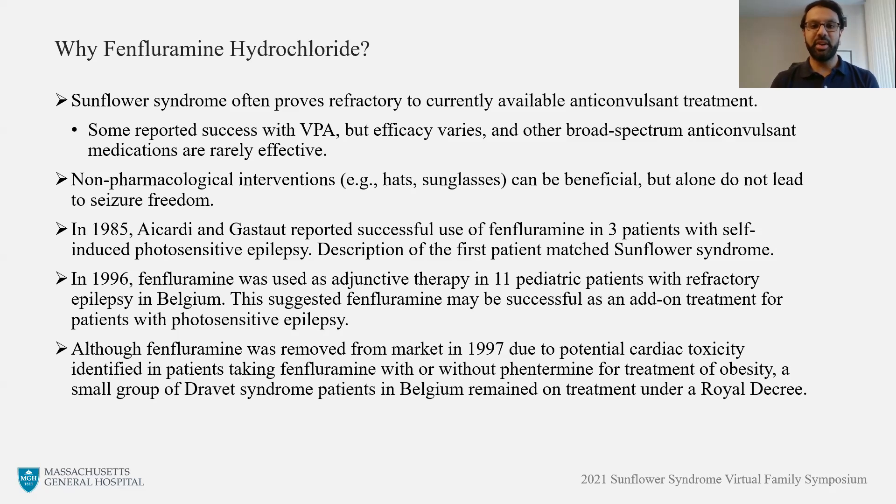When we look at the medical literature, we encountered a few reports on the successful use of n-fluoramine to treat patients with photosensitive epilepsy. One of these reports included at least one patient whose description matched that of Sunflower Syndrome. In addition, there's a group of Gervais Syndrome patients in Belgium who remained on n-fluoramine even after it was removed from the market in 1997 due to potential cardiac toxicity. This group of patients really represented a long-term data set on the potential beneficial use of n-fluoramine to treat epilepsy. So when taken together, this indicated to us that n-fluoramine might be a medication option for Sunflower patients.